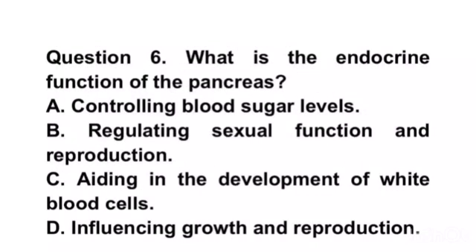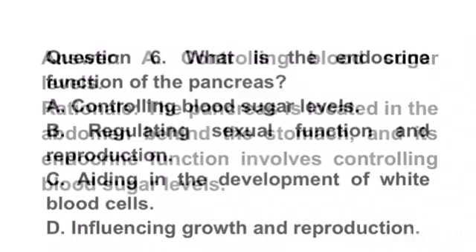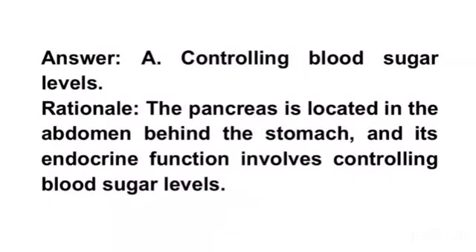Question 6. What is the endocrine function of the pancreas? A. Controlling blood sugar levels. B. Regulating sexual function and reproduction. C. Aiding in the development of white blood cells. D. Influencing growth and reproduction. Answer A. Controlling blood sugar levels. Rationale. The pancreas is located in the abdomen behind the stomach and its endocrine function involves controlling blood sugar levels.